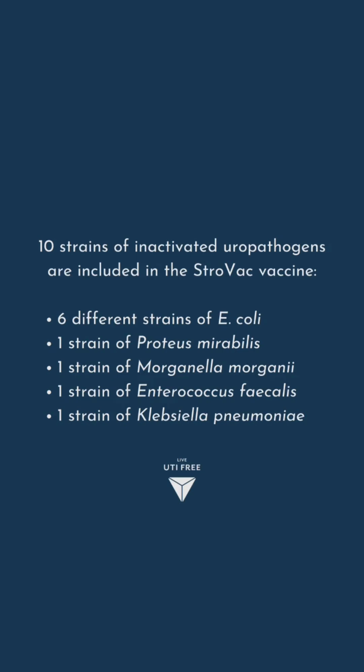The different strains are listed on the screen now and in the caption below. Approximately a year after the initial three injections, a single booster injection is recommended.